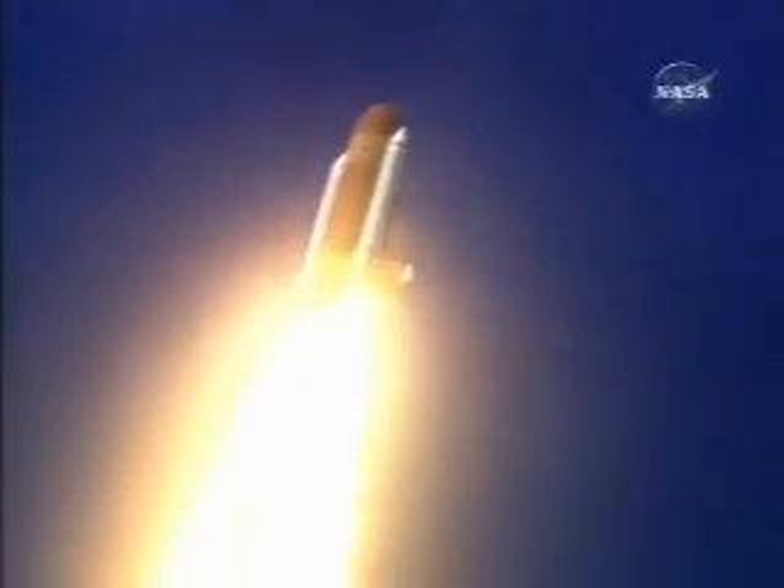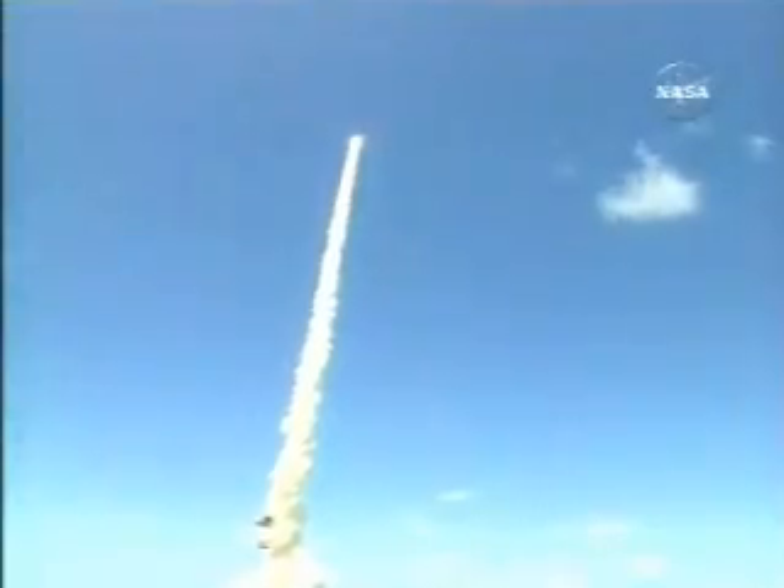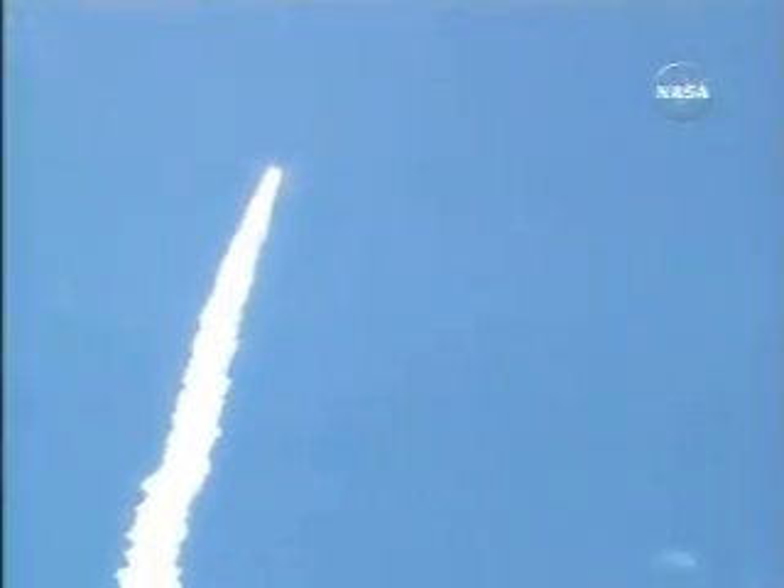This view from a camera on the external tank's liquid oxygen feed line, showing the bird's eye view of Discovery as it races toward space — a star-spangled start to Discovery's mission. Discovery's three liquid fuel main engines now throttle back to 67% of rated performance, reducing the stress on the Shuttle as it breaks through the sound barrier.